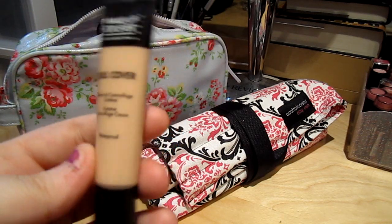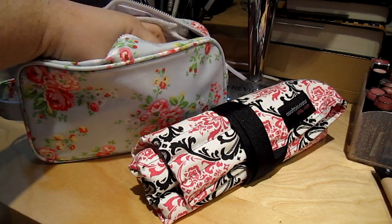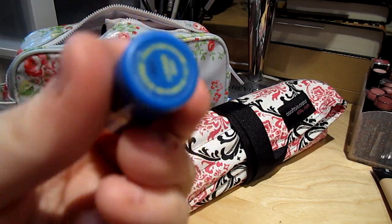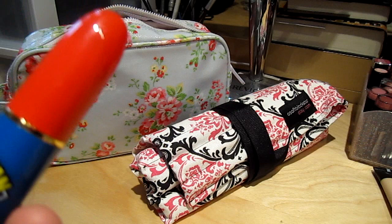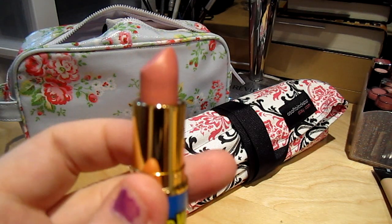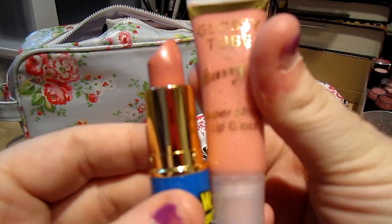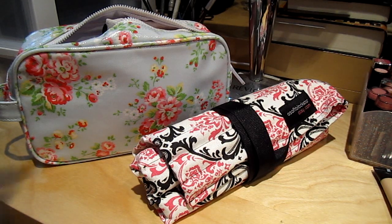Then I have my Makeup Forever Full Cover Concealer in number one. And my MAC Wonder Woman lipstick — I don't think it's going to focus because my camera absolutely hates me — but it is in Marquise D. I don't know how to pronounce it, but it's a really pretty pinky peach color. It goes really well with the Barry M Glossy Tube, so I like to pair those together. They make a nice nude lip.